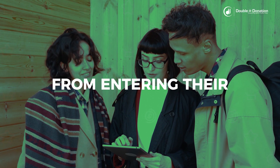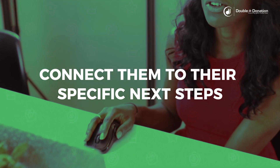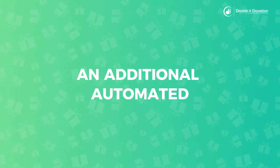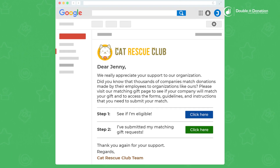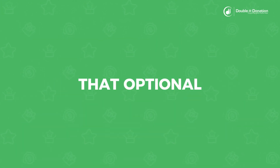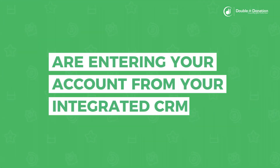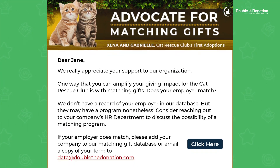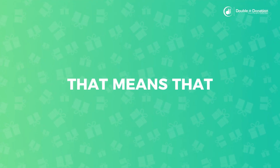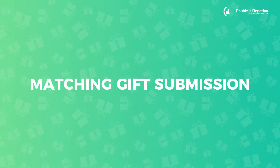Donors who have been marked as eligible from entering their company name into the database on your integrated forms will receive emails that automatically connect them to their specific next steps. Even if a donor's eligibility is not yet known once they contribute, you can leverage an additional automated email stream to make following up easy and efficient. These emails will be sent to donors who you do not yet have employment information for — either those who skipped the employer field on your form or contributed offline. This email will guide donors directly back to a page on your website where you embedded Double the Donation's database, so they can be automatically connected to their next steps.